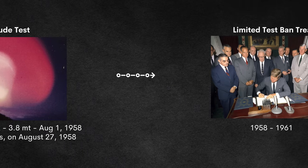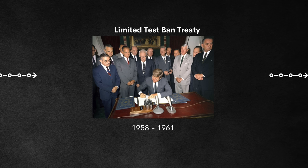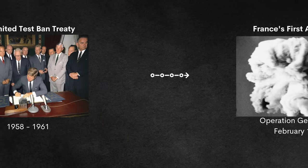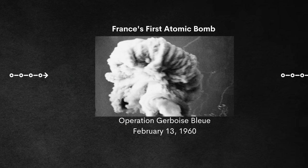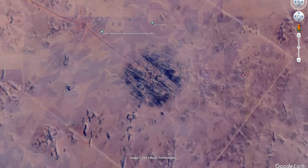Towards the end of 1958, a limited test ban treaty was entered between the USSR and USA, lasting between 1958 and 1961. France did not participate and tested their first atomic bomb on February 13th, 1960 with Operation Gerboise Bleue, conducted over French Algeria with a yield of 70 kilotons.